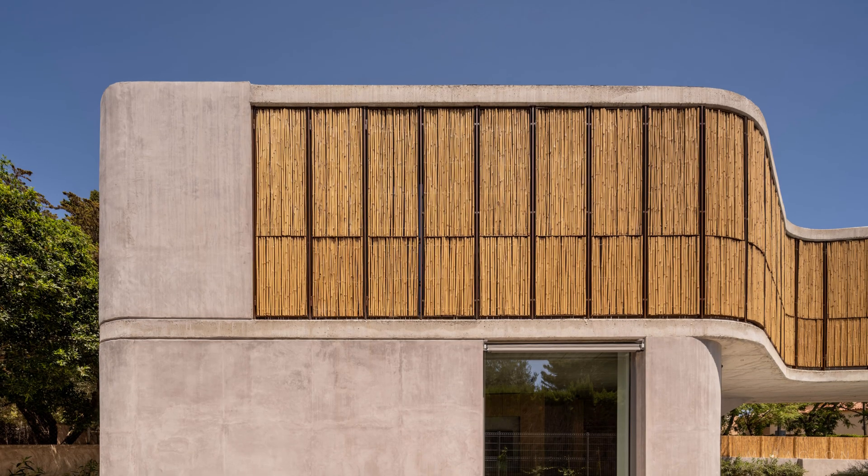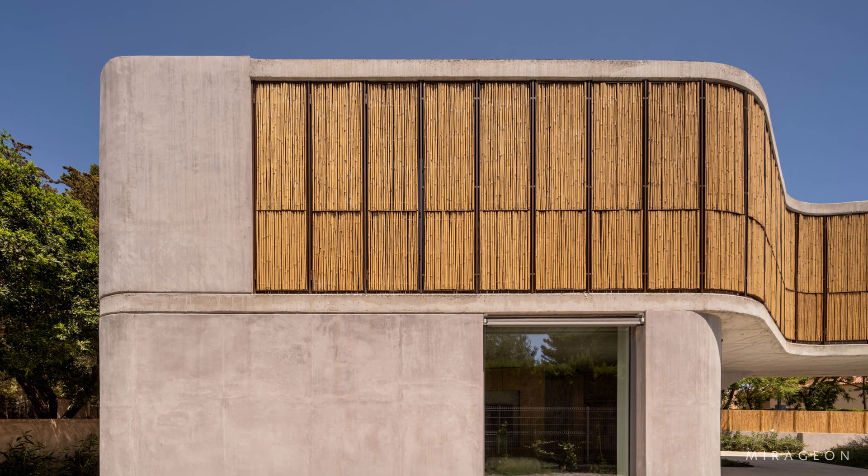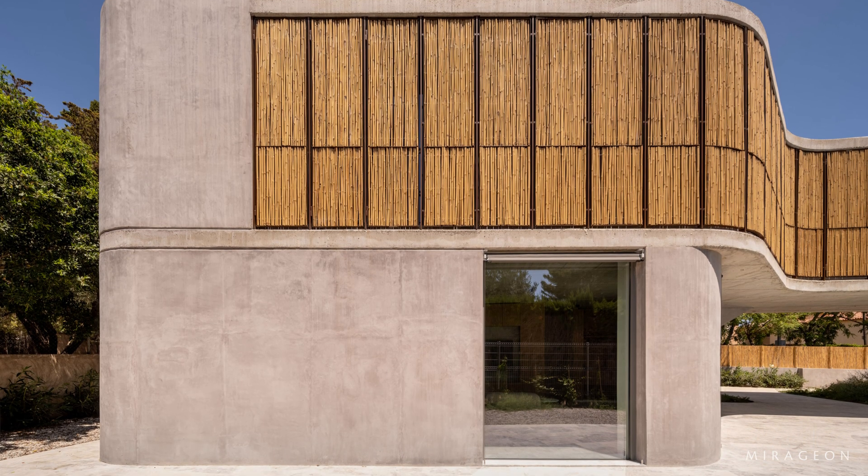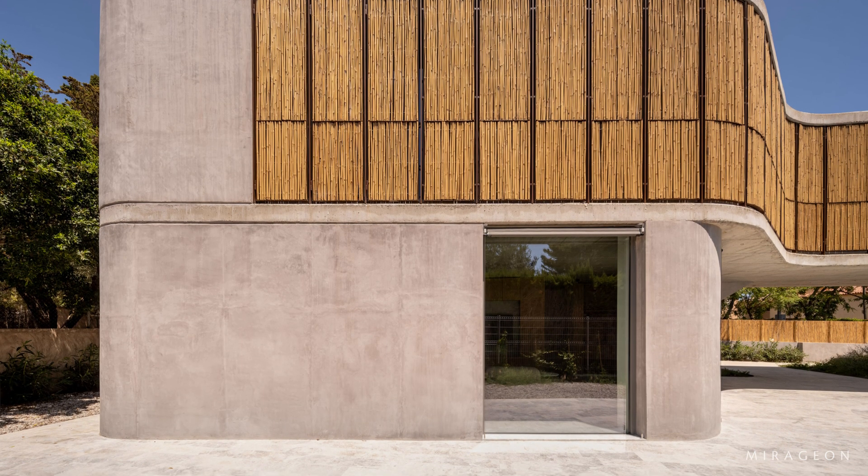On a long, narrow, triangular site, Bamboo House adapts to the lot's shape, creating organic lines and subtle deformations that optimize sunlight orientation and views.